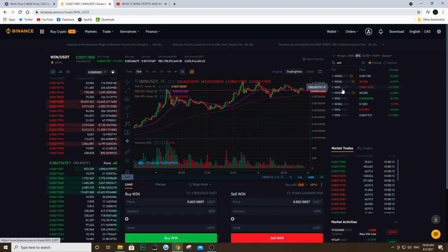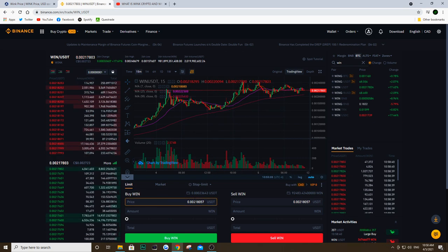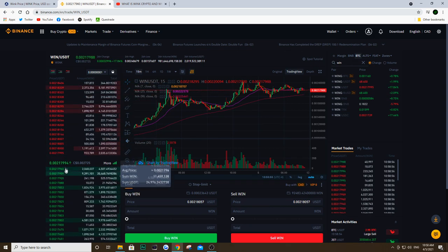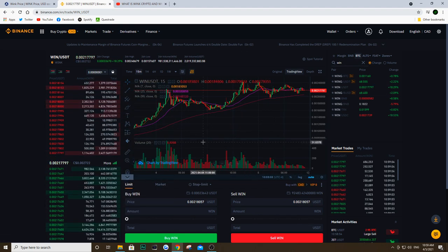If you go to the WIN/USDT pairing, you'll be either buying WIN with USDT or selling WIN to get USDT back in your account. If you have Bitcoin and want to get into WIN, you can trade that pairing as well — it really depends on the pairings you have. To place an order, you literally just buy a certain amount of WIN or sell a certain amount of USD. The screen shows you the people willing to sell and how much, and the green boxes below are the people buying and what price they want — basically the bid and the ask. That's how you go about buying WIN on Binance.